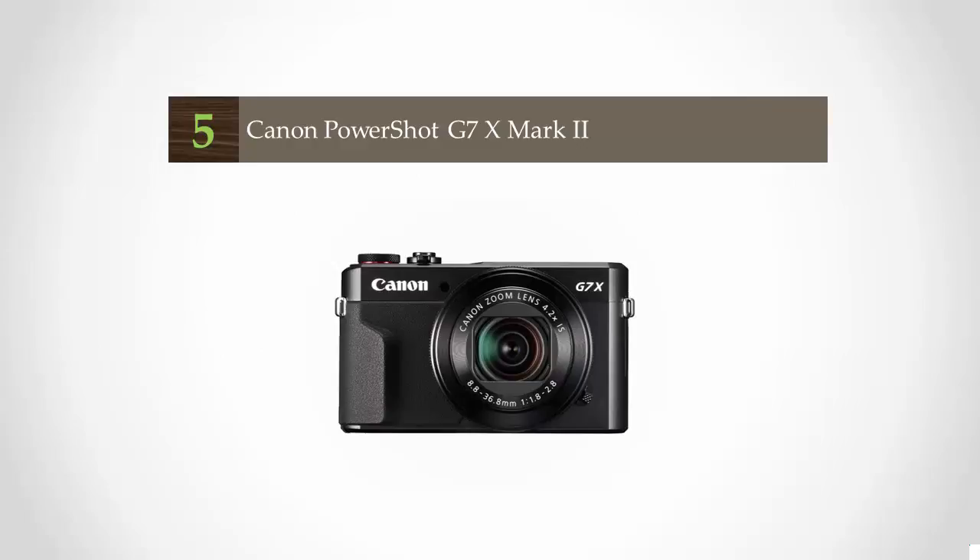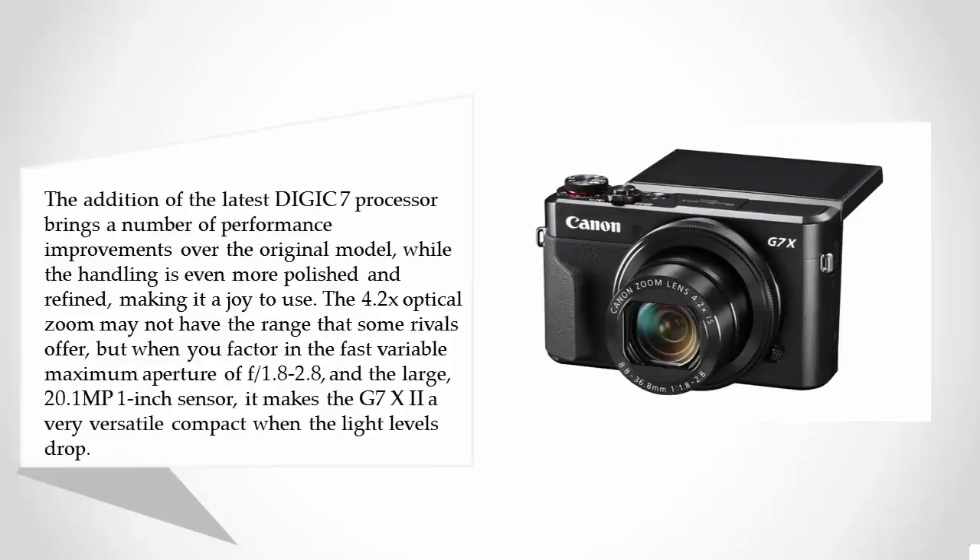The addition of the latest Digic 7 processor brings a number of performance improvements over the original model, while the handling is even more polished and refined, making it a joy to use. The 4.2x optical zoom may not have the range that some rivals offer, but when you factor in the fast variable maximum aperture of f/1.8-2.8 and the large 20.1 MP 1-inch sensor, it makes the G7 XII a very versatile compact when the light levels drop.